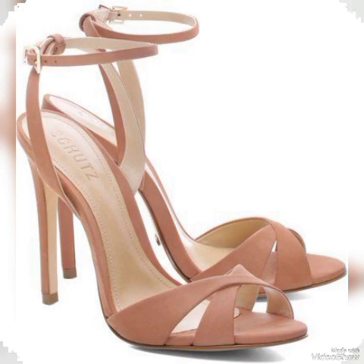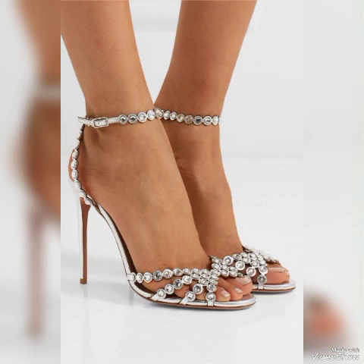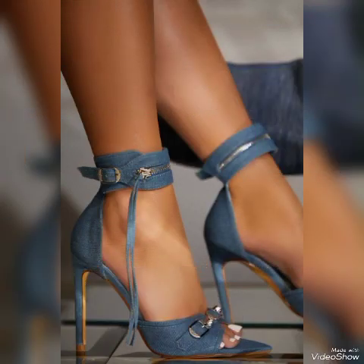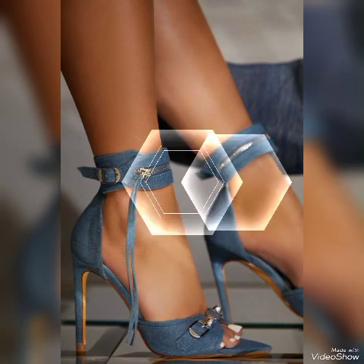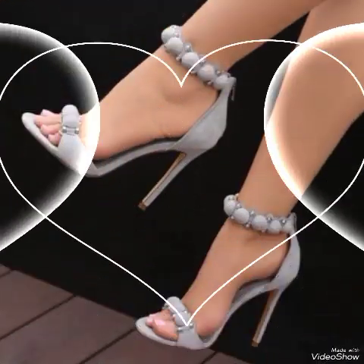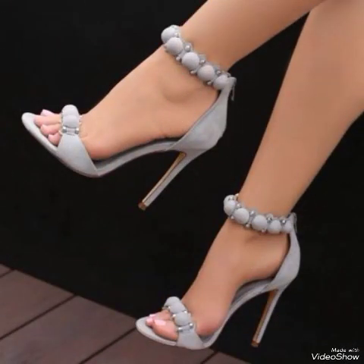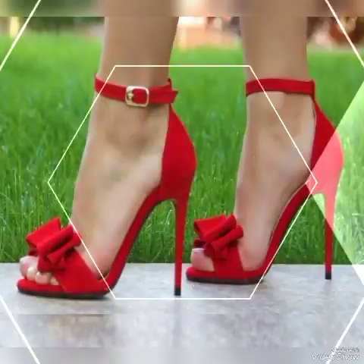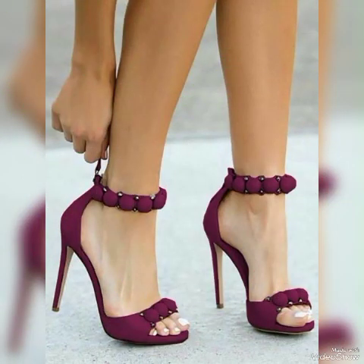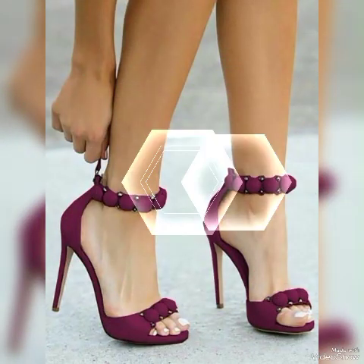Dear viewers, I suggest you watch this video till the end for more designs and more ideas. Update your wardrobe with these glamorous beautiful high heel sandals — when you wear these stylish sandals you can look more beautiful and more confident. If you want to buy them online, the best websites are amazon.com, eBay.com, and aliexpress.com.